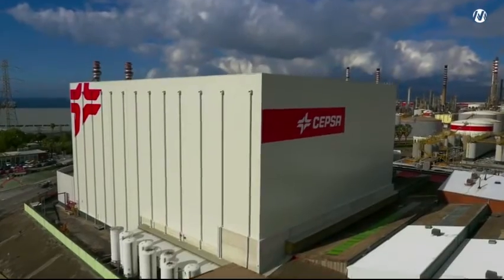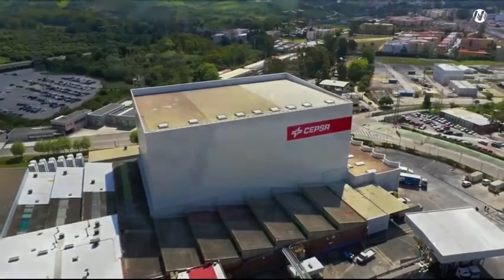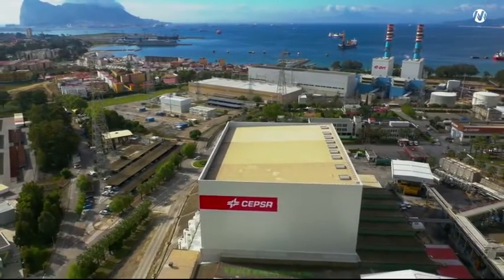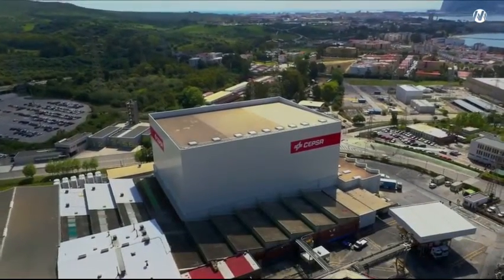The result of this collaboration between Mecalux and SEPSA is an excellent example of integration and automation, which, as well as reducing environmental impact, has succeeded in increasing the safety, efficiency, and profitability of all the processes.